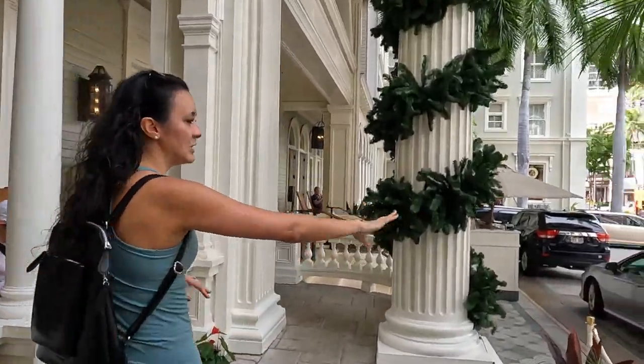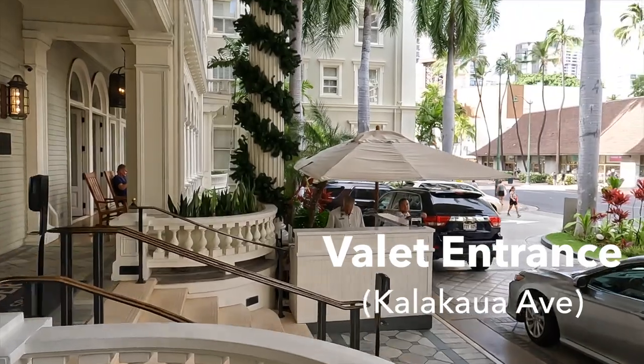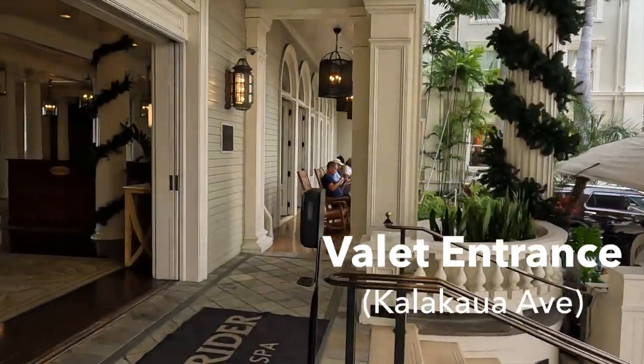This valet area is typically where you would check in — you turn in your car here, valet will take it from you, and then we're going to head into the main lobby area.